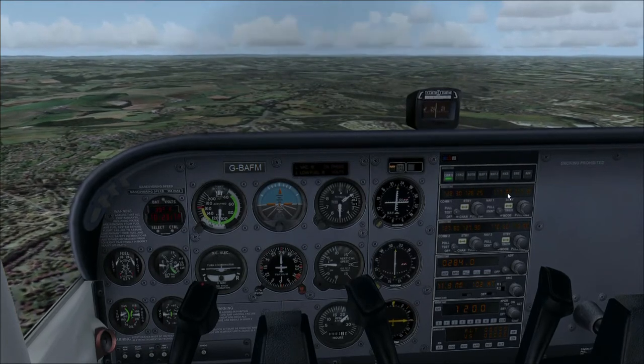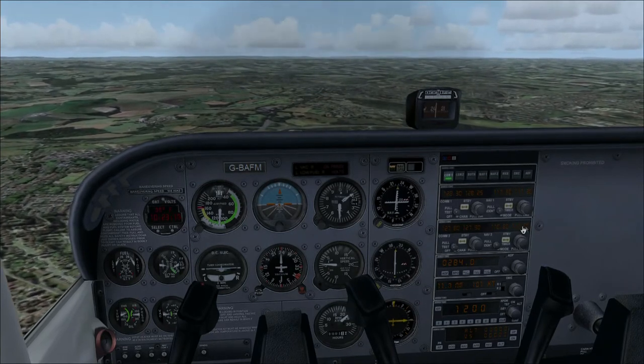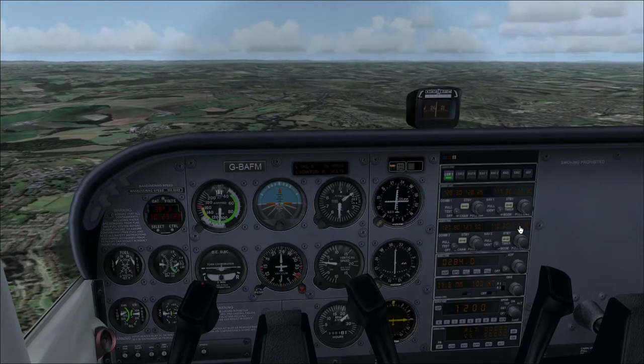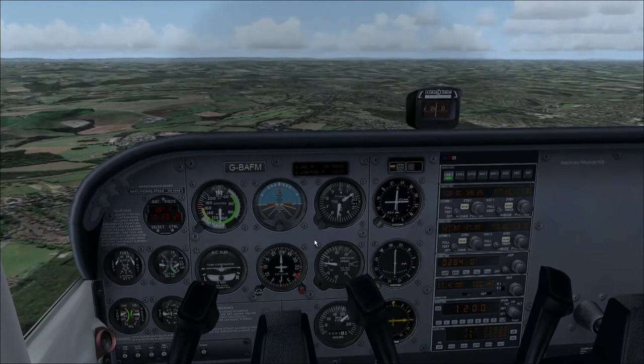We've got 117.9 on our VOR - we're not using the comms, are we. So you're saying, well what's the second box for? Well the answer is it's a backup. So we can put - actually, you see, it's much better doing it with here.